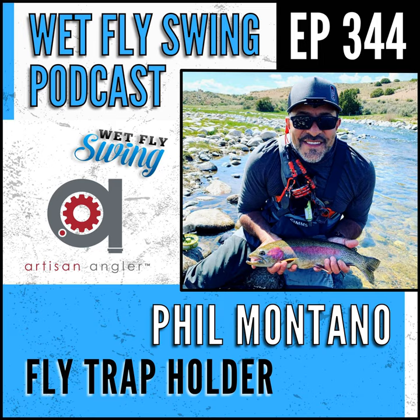Coming up next on the Wet Fly Swing Podcast: when I was first learning how to fly fish, my uncle said, 'You're gonna love it. Here's what you need to do — go out and get a number 18 beadhead pheasant tail nymph, get a bunch of them.' We went to Deckers, it was one of my first trips out. I landed eight monsters on that 18 beadhead pheasant tail. I couldn't believe it. That was Phil Montano with his top fly story.